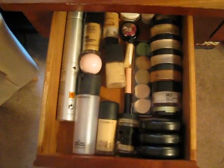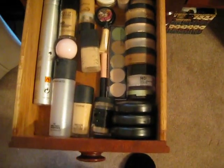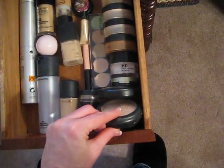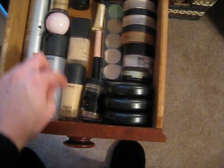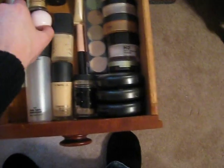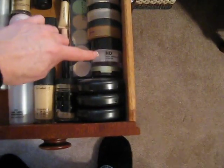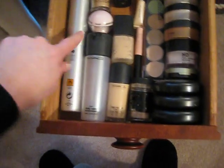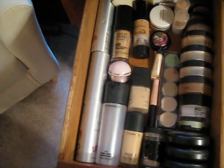The next drawer down here is my foundation — this is very similar to what you guys saw before. Mineralized skin finishes are in here, Studio Fix, Bobbi Brown, Make Up Forever palette, Trish McAvoy, NARS, MAC, Fix Plus, my new Benefit powder, a couple others. This is an HD and then some Bare Essentials through here. This is ERA's spray foundation and primer right through there.